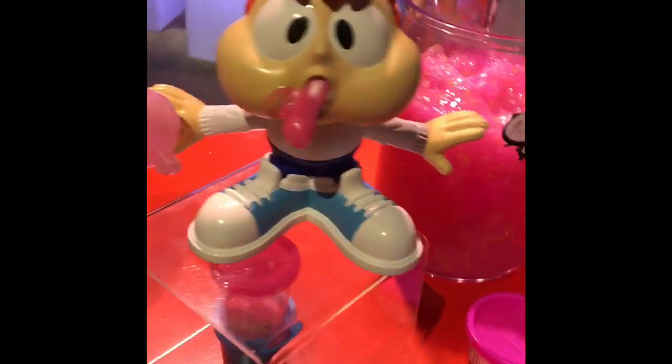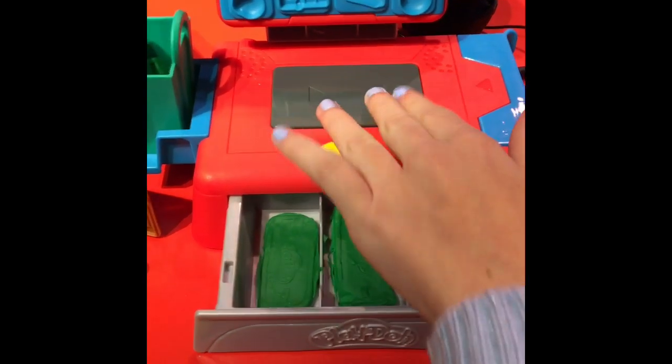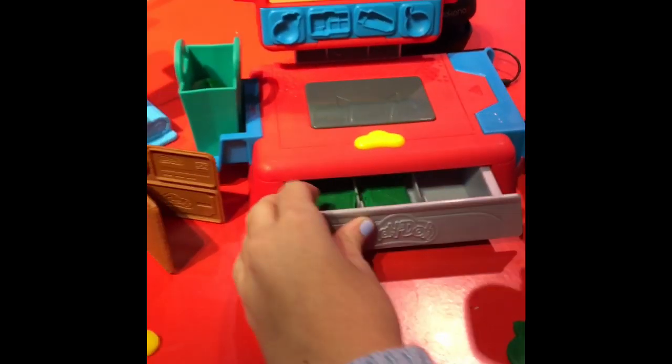Oh, look at this — it's so cute. It's like a little register. Yeah, that's a little patch on the stir. Oh look, she's cute. That's really cute.